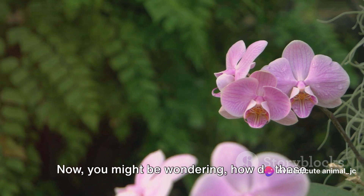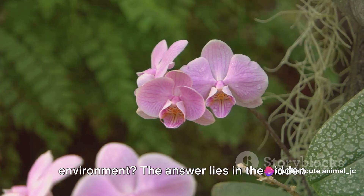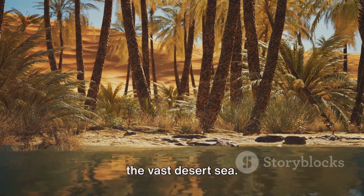Now, you might be wondering, how do these fragile blossoms survive in such a hostile environment? The answer lies in the hidden oases — those verdant islands of life in the vast desert sea.